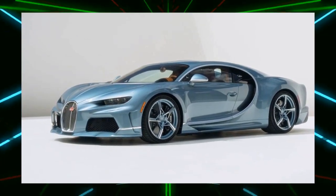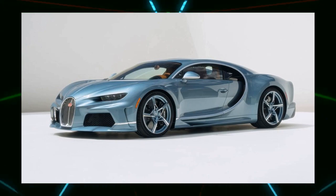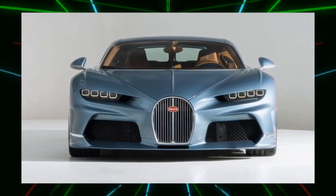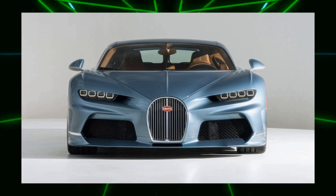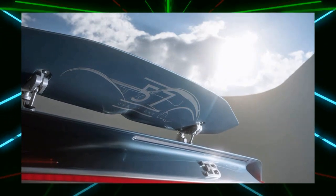French car manufacturer Bugatti has unveiled a new one-off model, the 571 of 1, as a homage to the 1934 Type 57 SC Atlantic. Based on the Chiron Super Sport, the interior and exterior have been significantly changed. This will be the last Chiron produced, as the production slot is sold out and the successor model is about to debut.